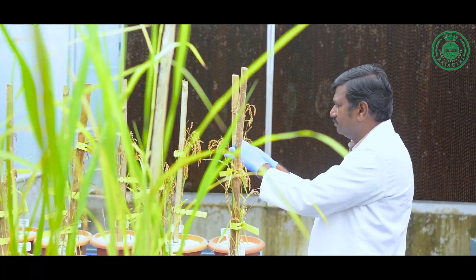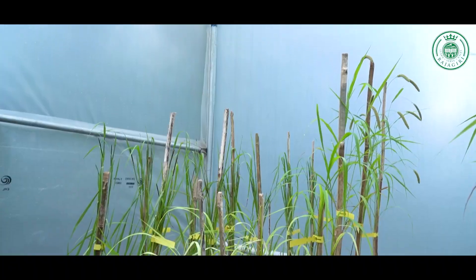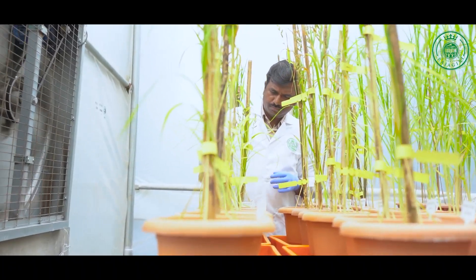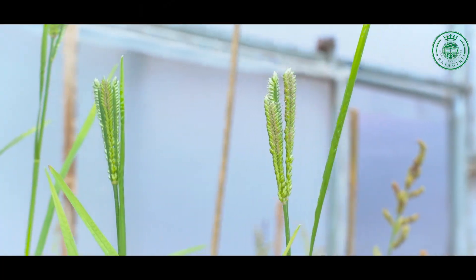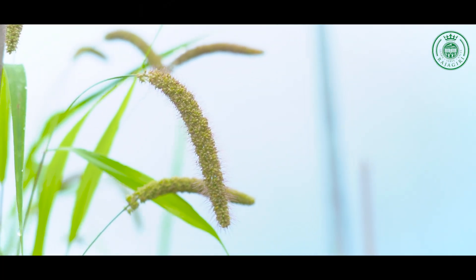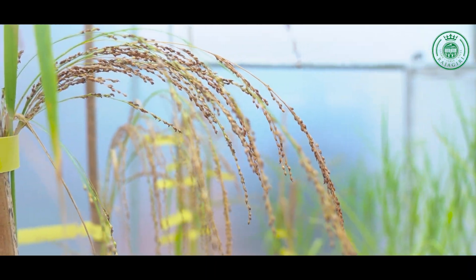Millets are a group of small-seeded cereal plants majorly grown and consumed by less developed nations in Africa and Asia. Millets include more than six types of seeded cereal crops. These include finger millet, foxtail millet, pearl millet, kodo millet, barnyard millet, little millet, and so on.